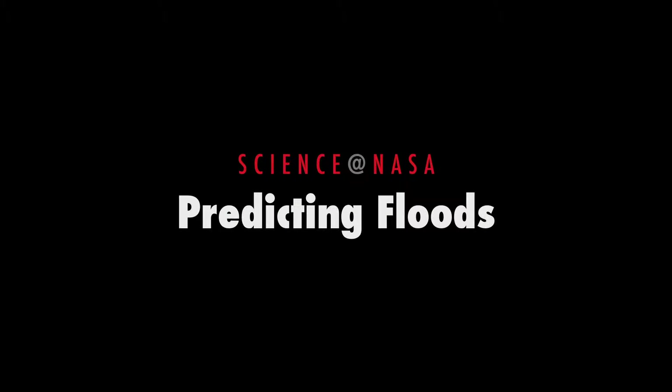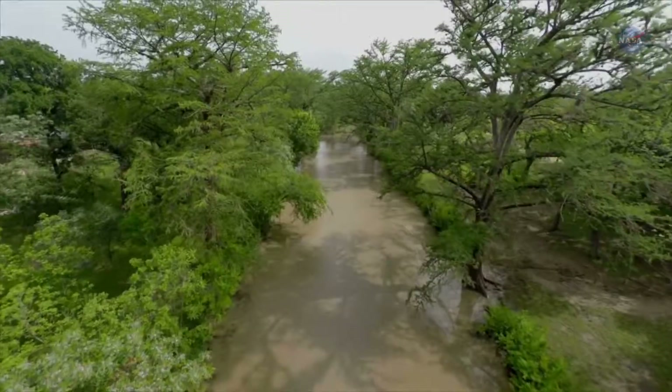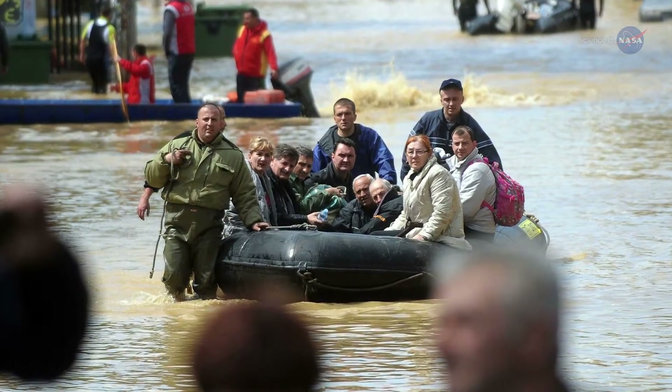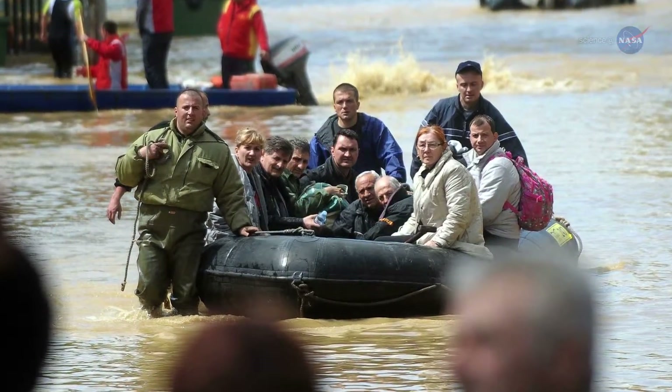Predicting Floods, presented by Science at NASA. In the pantheon of natural disasters, floods are among the worst. By any metric — from financial ruin to human toll — floods rank alongside earthquakes, hurricanes, and tsunamis.